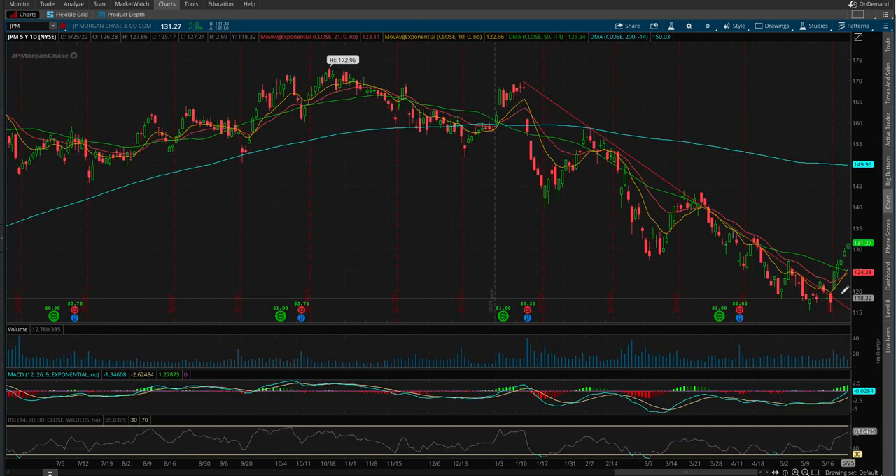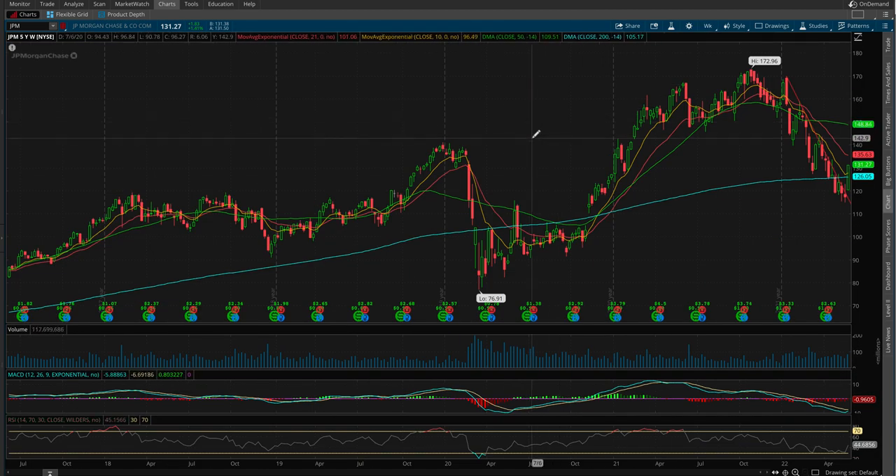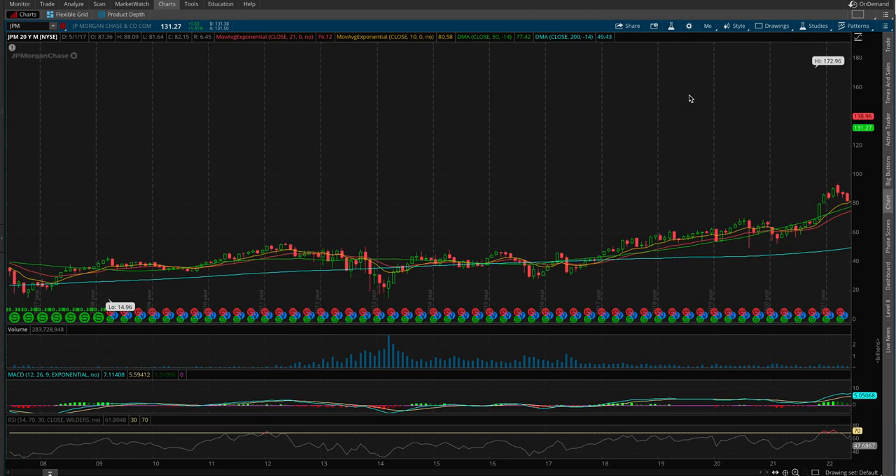On the daily chart, this chart took back all these huge levels: the 10 and 21 EMA, the 50-day average. The 200-day average is way up here, but that's where we have room to go. We have room all the way up to $150. The downtrend break is clear — you can see the MACD turning up and look at the RSI hitting highs. This is a beautiful chart setup. As a trader, this is exactly what you look for when deciding when to go long.